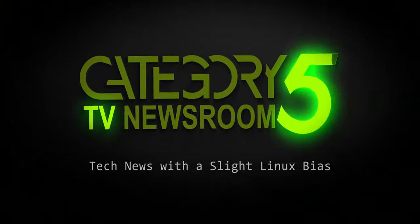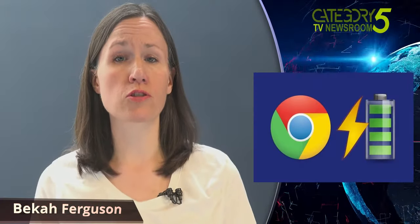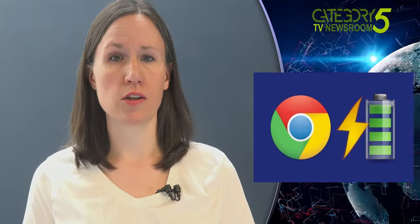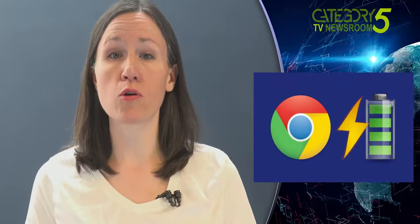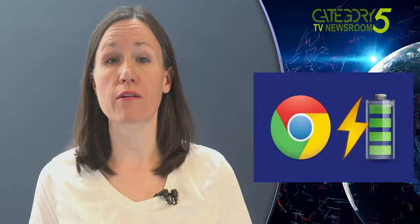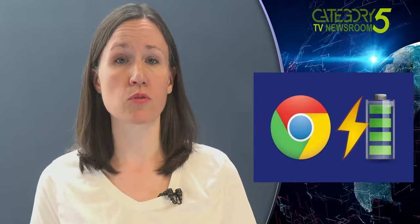Covering the week's top tech stories with a slight Linux bias. The latest experimental addition to the Chrome browser promises to save a ton of power usage. A new flag in the Canary version of Chrome called Throttle JavaScript Timers in Background will cut down on the processing that normally happens in background tabs, and it could add two hours to a laptop's runtime.